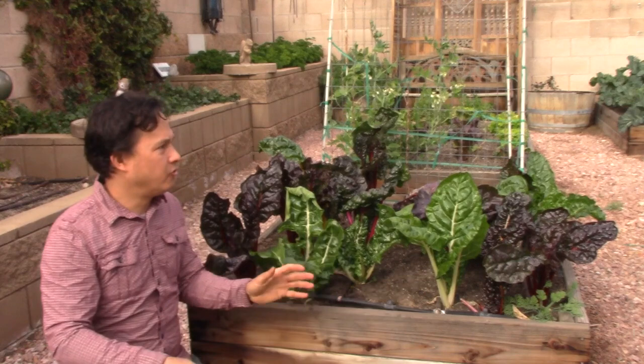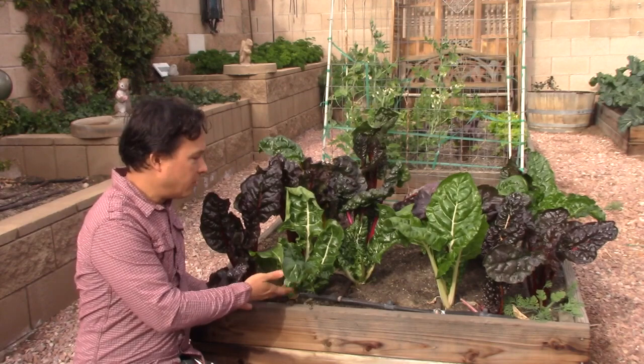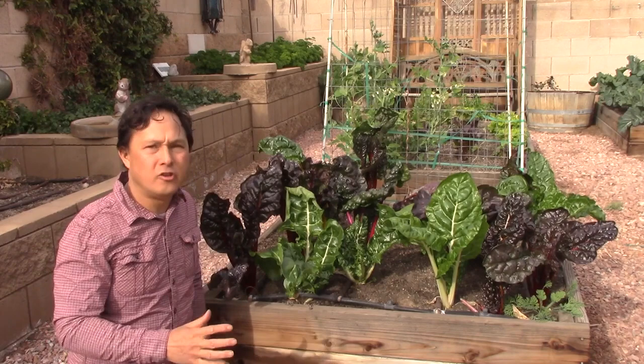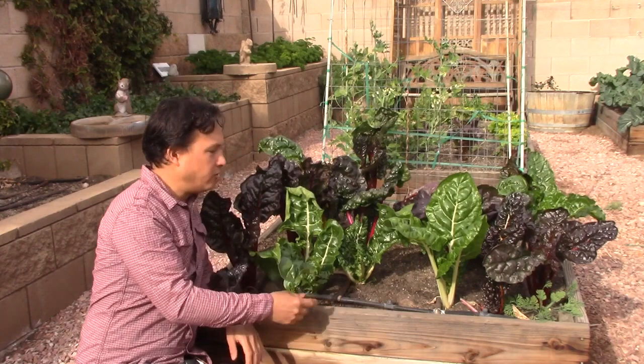I thought I'd take you guys around bed to bed to show you what's growing and then also take you into her greenhouse to show you the difference growing in a greenhouse makes. Along the way, I'm going to show you what she does for the soil, the irrigation, and adding the nutrients. We are here in January — all these plants were started in September from seed. She has a drip system with drippers every 12 inches.